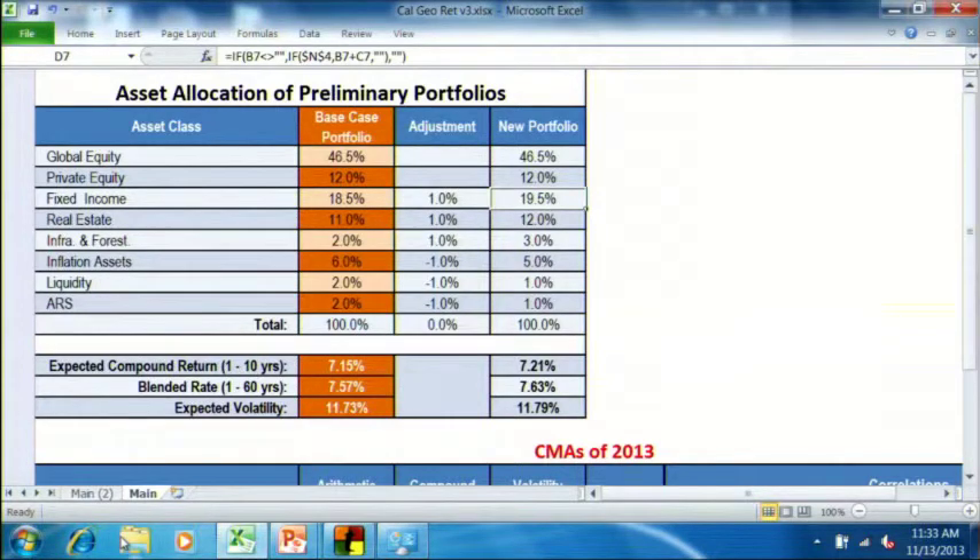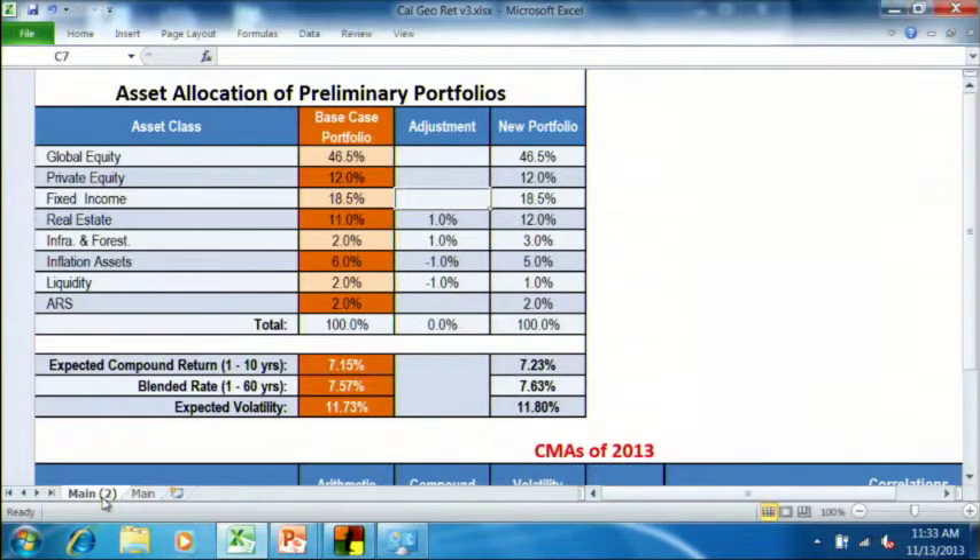We did get asked about the sensitivity of ARS in particular, so we'll show the next one with ARS at 2%. Here we've kept fixed income where it was, raised real estate and infrastructure and forest land by 1% each, and decreased inflation assets and liquidity by 1%, leaving ARS at 2. The blended return is 7.63 — almost the same as the first portfolio — and the volatility is slightly higher by one basis point at 11.80 versus 11.79.